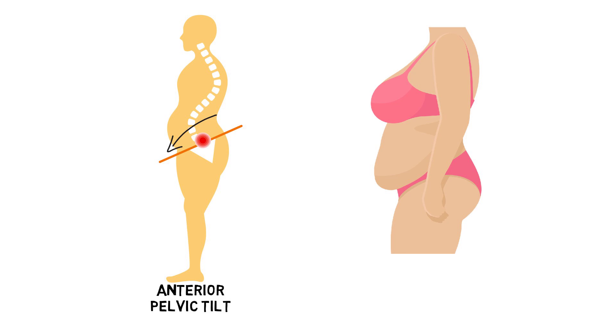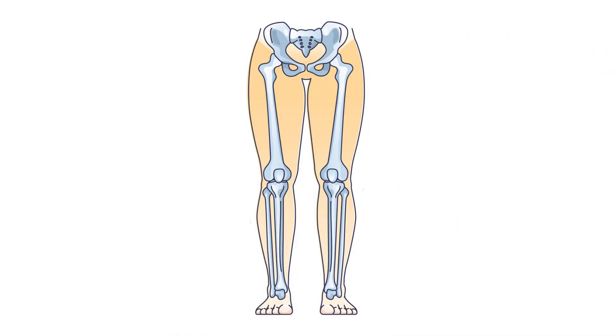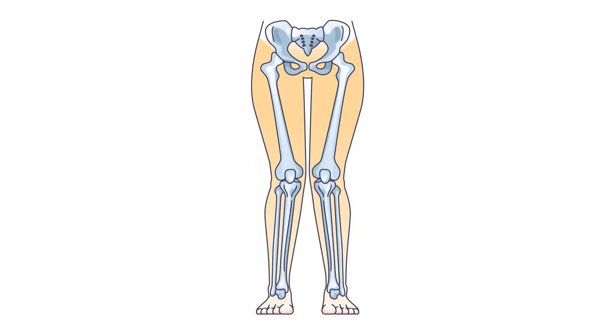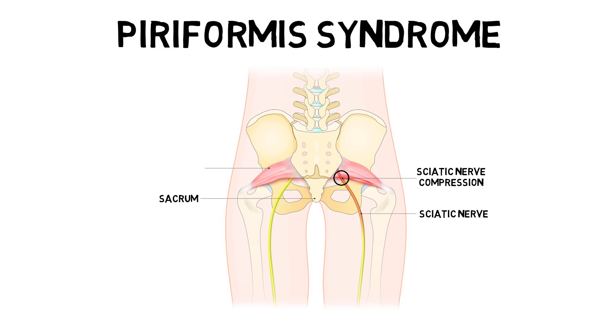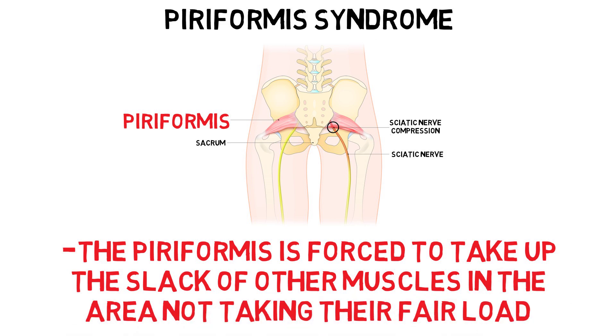Outside of the spinal column, there are several other potential entrapment sites for the sciatic nerve in the leg that weight gain predisposes people to. For example, apart from the lumbar spine becoming more extended from the pelvis anteriorly rotating, another consequence is that the thigh bones become more inwardly rotated so as to counteract the accompanying shift in the centre of gravity. This adaptation can worsen the risk for piriformis syndrome, a condition in which the piriformis muscle squeezes the sciatic nerve, commonly because the piriformis is forced to take up the slack of other muscles not taking their fair load, leading the muscle to shorten over time.